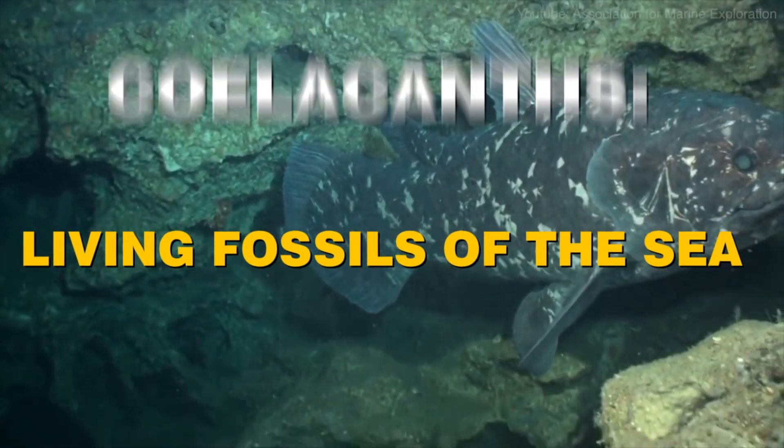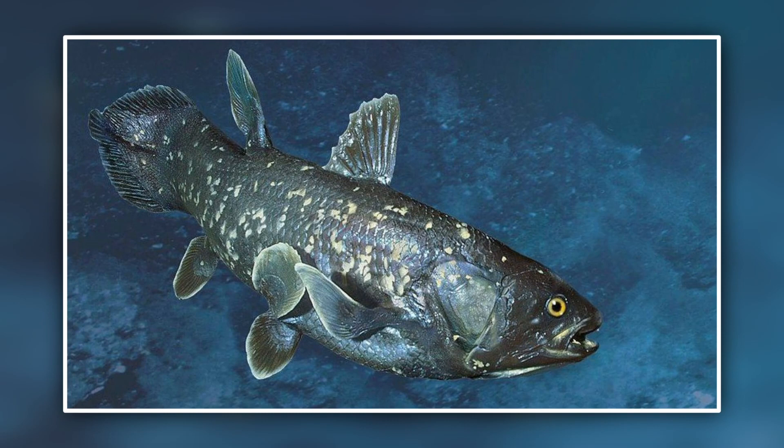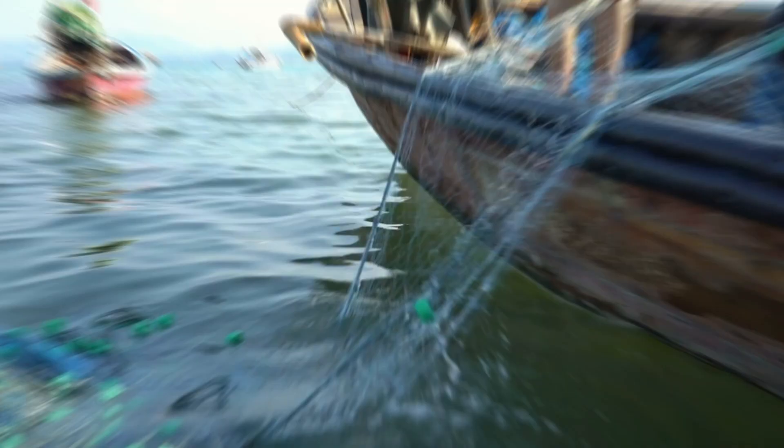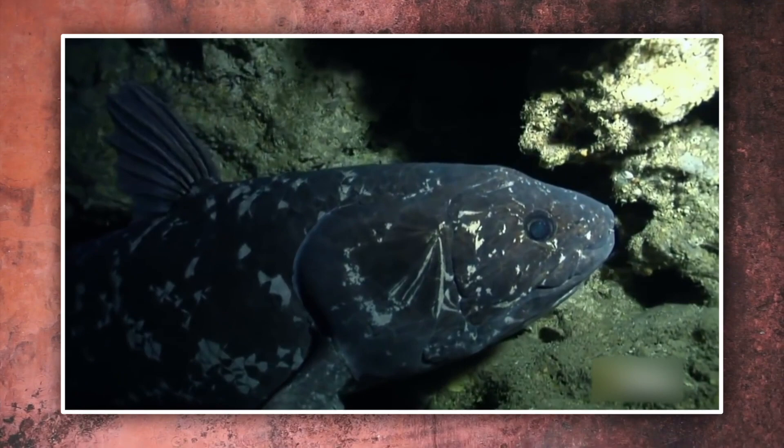Coelacanths — living fossils of the sea. The primitive-looking coelacanth was thought to have gone extinct with the dinosaurs 65 million years ago. But its discovery in 1938 by a South African museum curator on a local fishing trawler fascinated the world and ignited a debate about how this bizarre lobe-finned fish fits into the evolution of land animals.